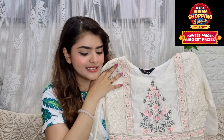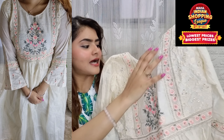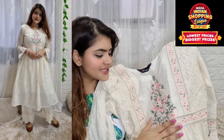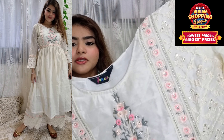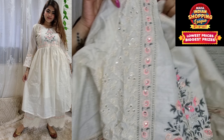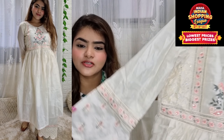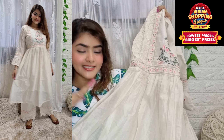This is a very beautiful two-piece set. The set is made of chanderi material. You can see the embroidery work — thread work and rhinestones — which is very beautiful. The chanderi is very soft and it has a lining.